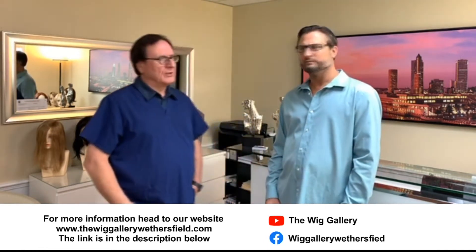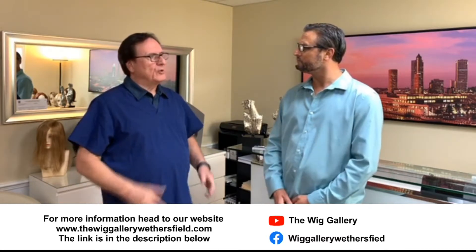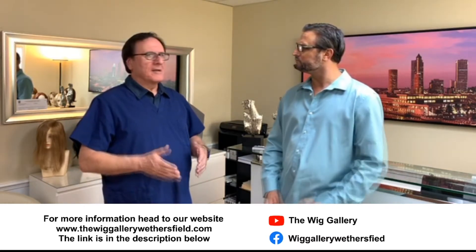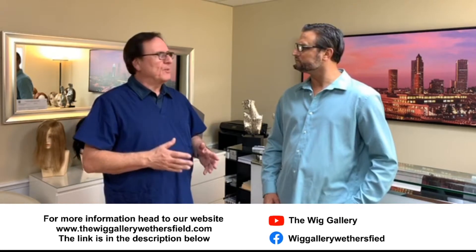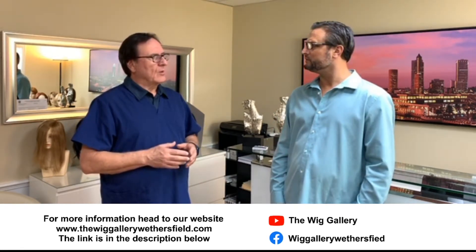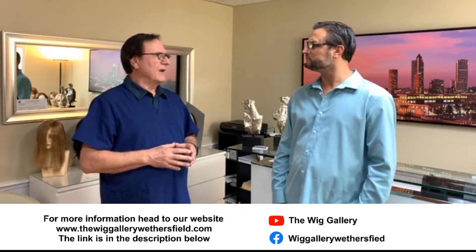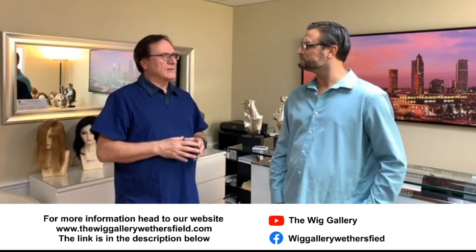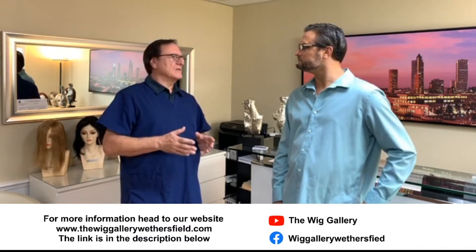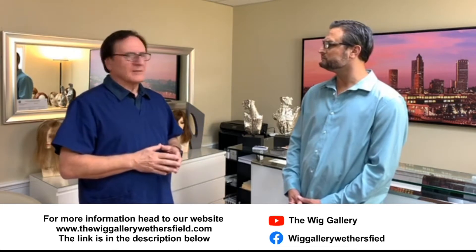Hi Mike, today we're going to show our audience how to use a topper in some of the ways that people never would have thought to use a topper. Usually toppers are worn by people that experience hair loss. Today we're going to show that there are many other ways and many other reasons that you can wear a topper — and that's what this segment today is going to be.